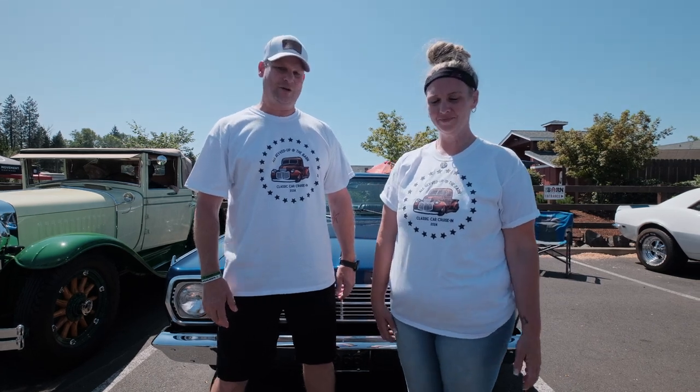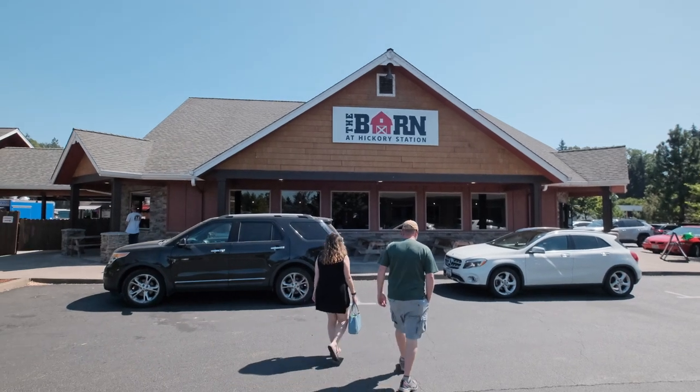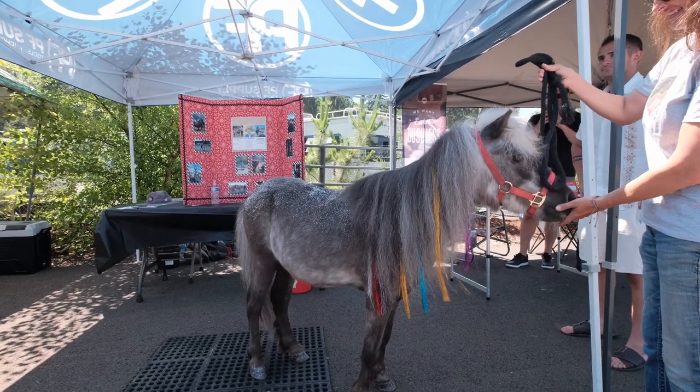Hi, I'm Chloe Crager and I'm Josh and we're with Rockolt Real Estate. We've partnered with the Barnett Hickory Station for the All Revved Up Classic Car Cruising, and we're here to benefit Bit by Bit.